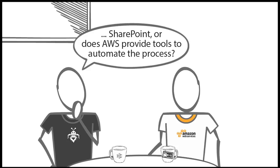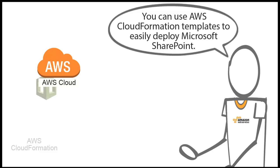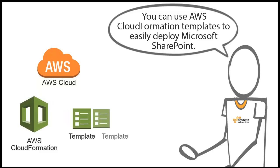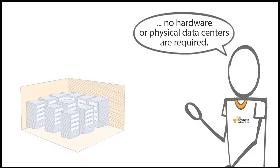Do I have to provision everything every time I need to deploy SharePoint, or does AWS provide tools to automate the process? This is a major advantage of using the AWS cloud. You can use AWS CloudFormation templates to easily deploy Microsoft SharePoint. You can spin up a whole SharePoint farm in a couple of hours as needed — no hardware or physical data centers required.